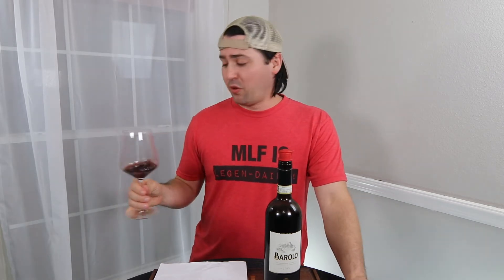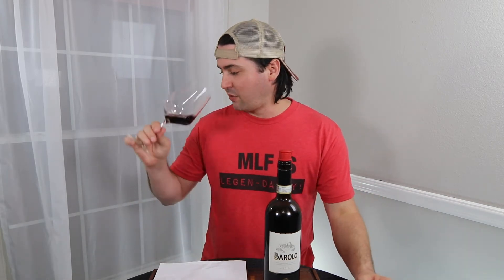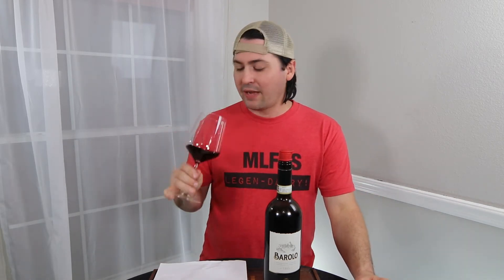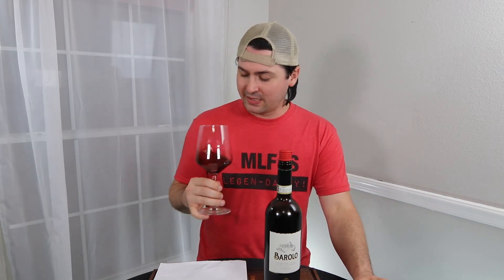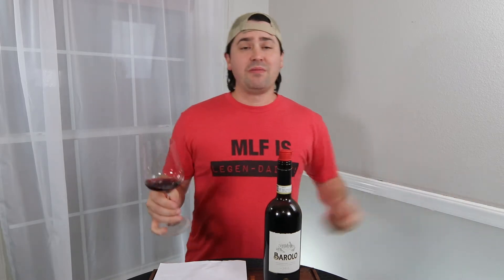It reminds me of a Barolo. I will say though, it's not as intense as like a $40 Barolo — it's probably medium intensity on the nose. The last Barolo I had was about $39, and I would say it was medium plus to pronounced in terms of the nose; you could smell it from out here. With this one I have to get my nose on the glass. It's medium intensity, but I don't have to work too hard once it's there. Anyway, enough about the nose — let's get to the taste.